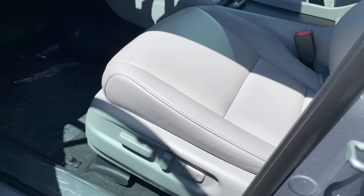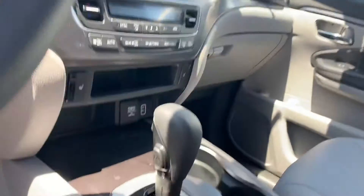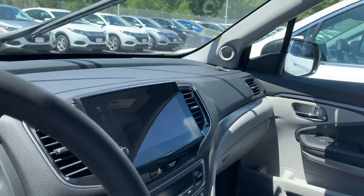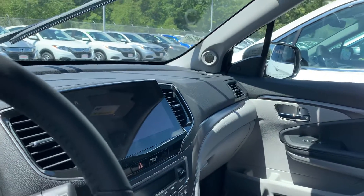Power driver and passenger seat, full leather. The seats are also heated and you have a sunroof up top. Big screen right there for your Apple CarPlay, Android Auto, backup camera, Bluetooth — all that technology that we love and need.